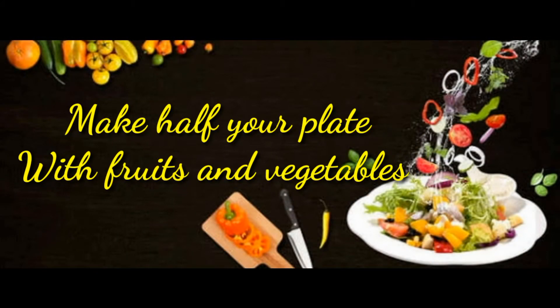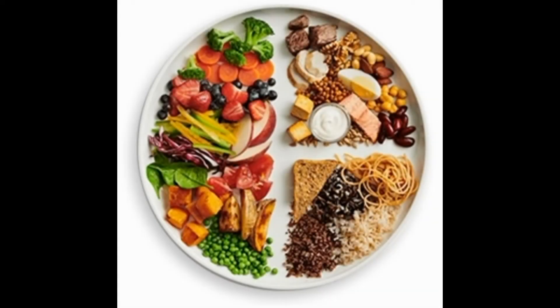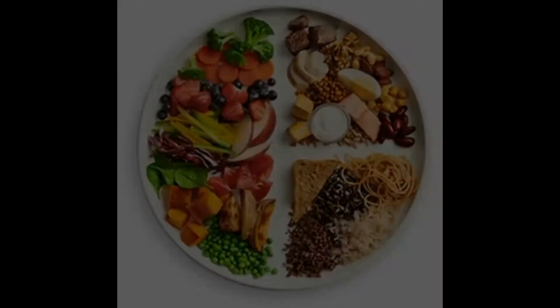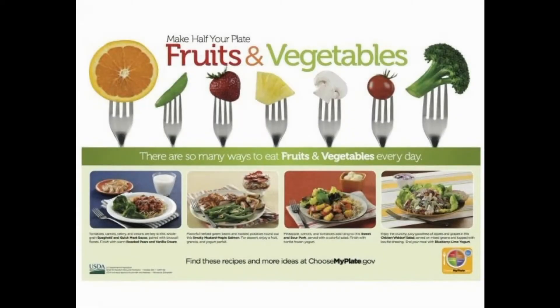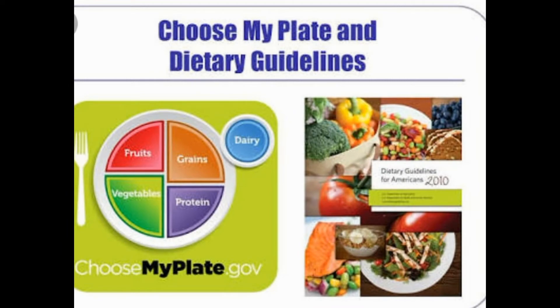2. Make Half Your Plate Fruits and Vegetables. Fruits and veggies add color, flavor and texture, plus vitamins, minerals and dietary fiber to your plate. Make 2 cups of fruit and 2 and a half cups of vegetables your daily goal. Experiment with different types, including fresh, frozen and canned.